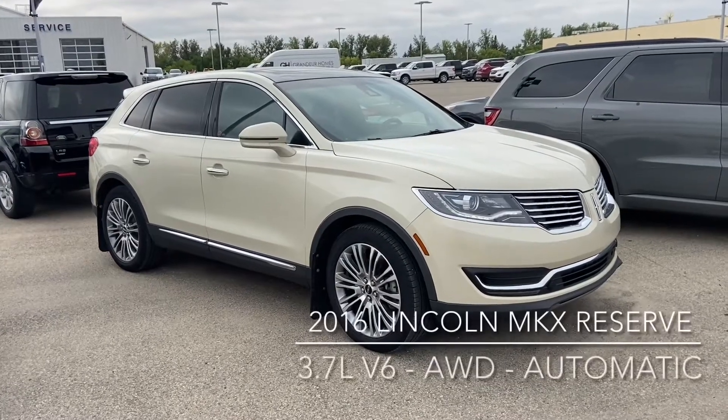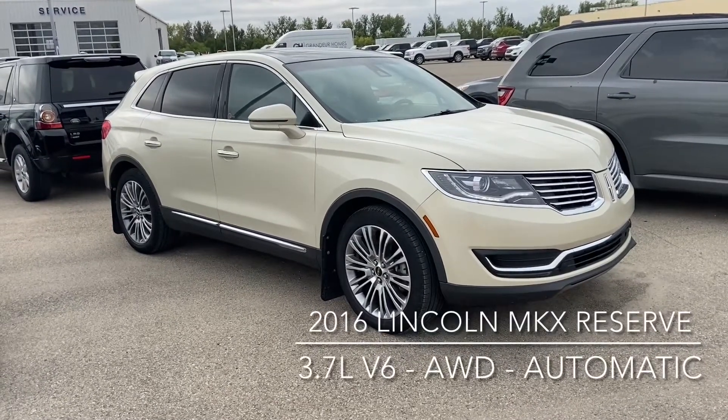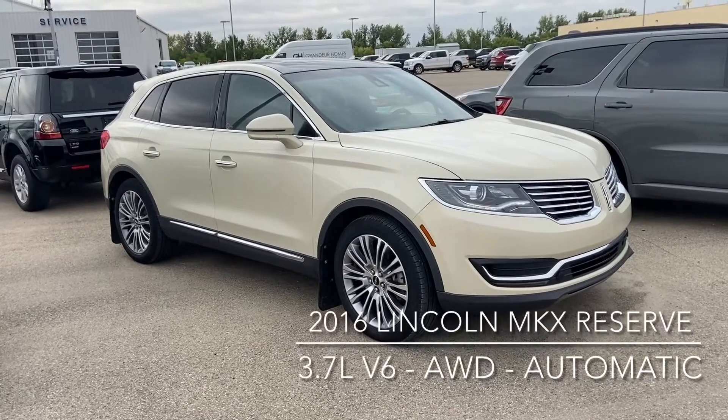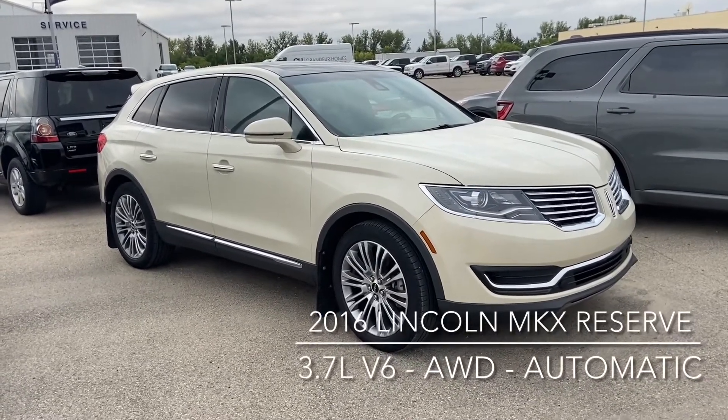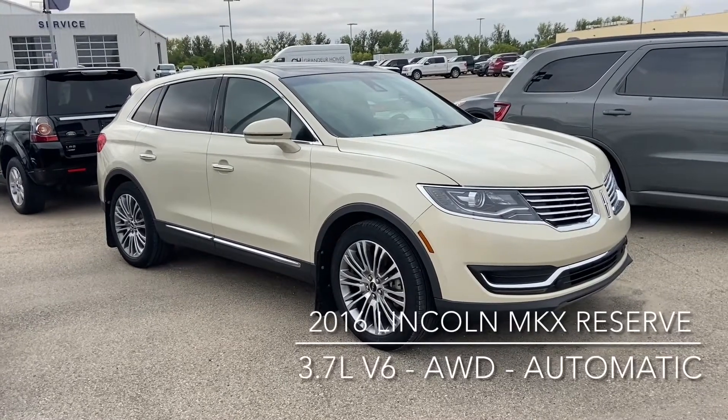Hi, this is Don Dornbrake here at Knight Ford Lincoln, just to show you our awesome 3-owner 2016 Lincoln MKX Reserve. It is the all-wheel drive with a 3.7L V6 and automatic transmission.